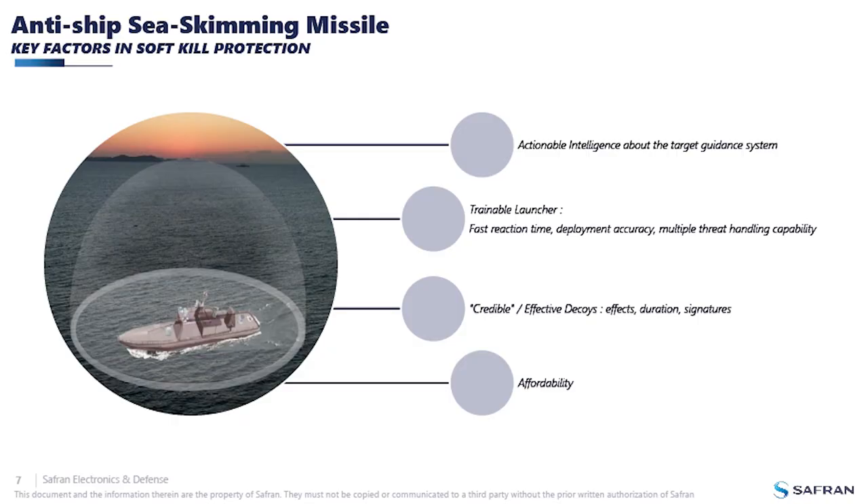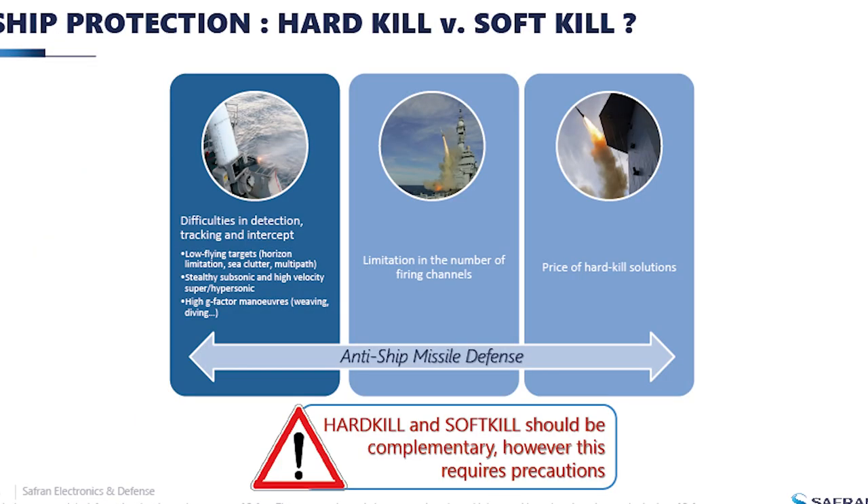Everyone knows about hard-kill systems — guns and missiles launched against incoming missiles. All these systems face challenges because of missile speed and evolving seekers. Hard kill and soft kill can be put together, which increases the probability of survivability, but it requires caution. You need to ensure one system does not disturb the other — you want 1 plus 1 to equal 2, not 0.5.